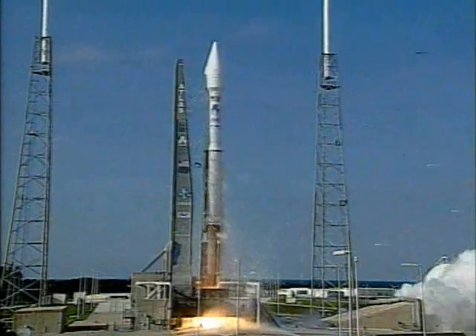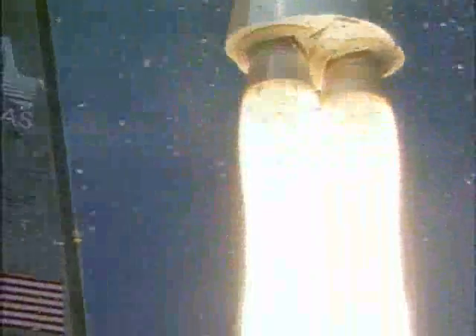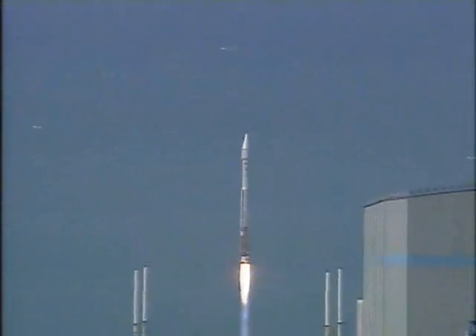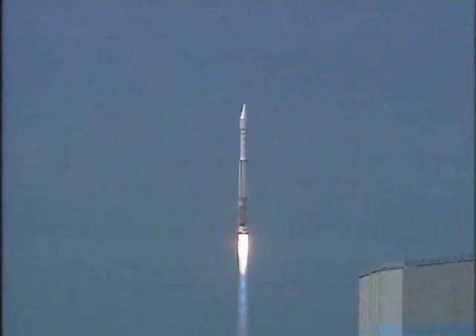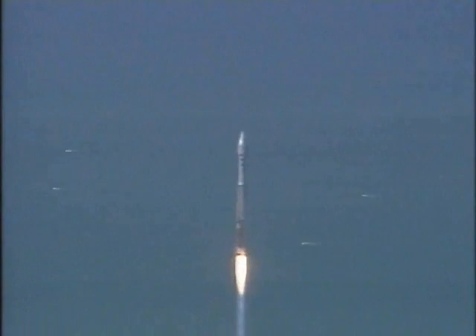And liftoff of the United Launch Alliance Atlas 5 rocket carrying the PAN mission for Lockheed Martin Space Systems Company. Vehicle score to MLP. You're now hearing the voice of Marty Malinowski providing launch vehicle ascent data of the rocket's ascent. Let's listen in for progress of the clock.